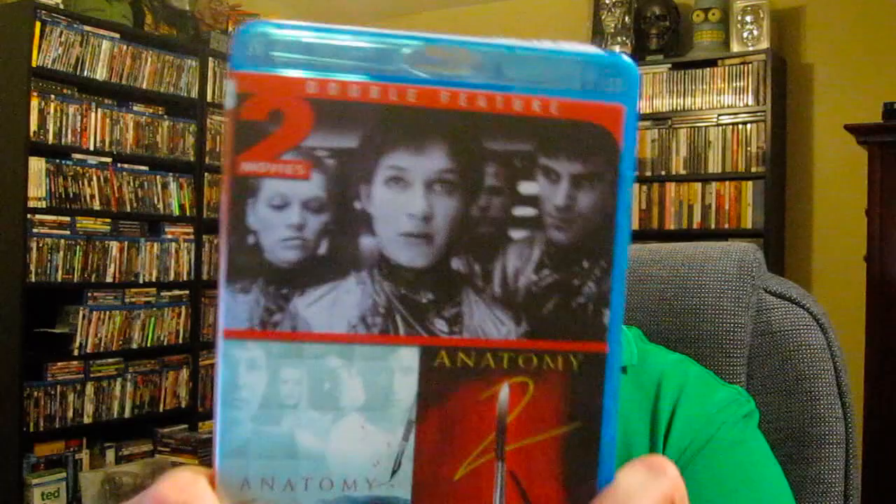Another double feature from Mill Creek is Anatomy and Anatomy 2. I thought both were pretty enjoyable German films. They follow young medical students going to medical school where there's a rash of murders tied to the secret society of the anti-Hippocratics — who go against the Hippocratic Oath. You have to figure out who you can trust and who's part of the secret society. Basically the same concept in both movies with a different cast, except the lead actress comes back in the sequel. I actually like the sequel a little bit better. Definitely recommend checking both of them out — some good gore scenes and good drama.